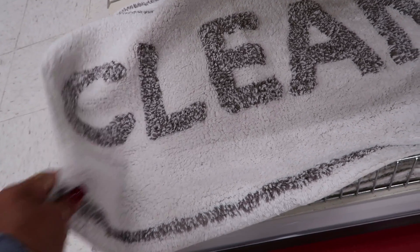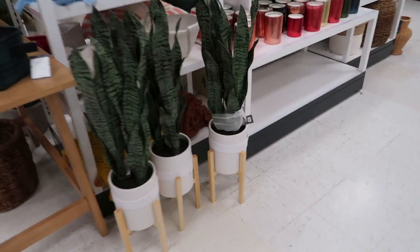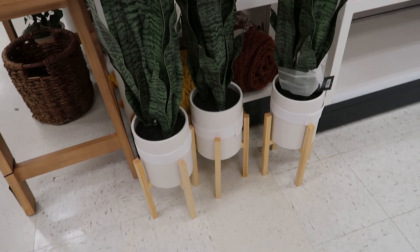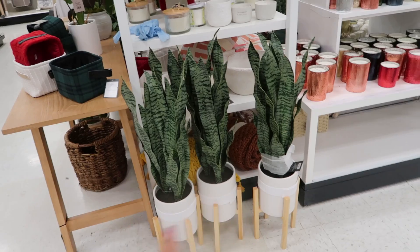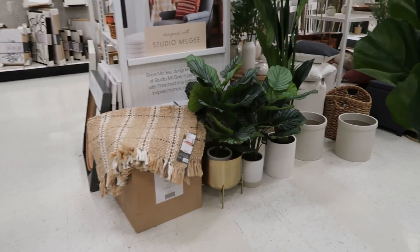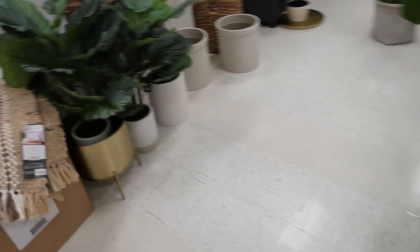I like that doormat, it's thirteen dollars and says 'love.' I like that snake plant right there — let's see, sixty-five dollars. Do I need that though? Not today. If I see it again later I'll probably pick one up, but I feel like I should wait until I take all the Christmas decorations down before buying more plants. They've got some nice ones right now.